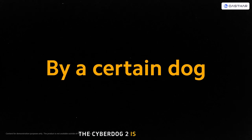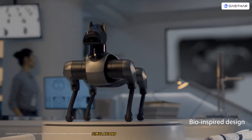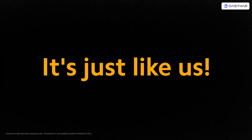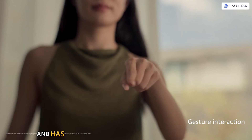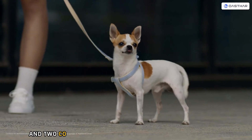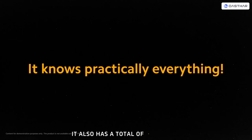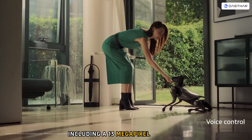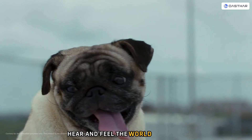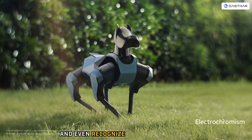The CyberDog 2 is more agile and intelligent than its predecessor, as it has undergone more than 30,000 AI simulations of real dogs for more natural and lifelike behavior. It runs on Ubuntu and ROS 2, and has a multi-brain system consisting of a main brain with an NX processor and two co-processors managing its secondary brains. It also has a total of 19 sensors, including a 13-megapixel AI camera and two fisheye cameras that enable it to see, hear, and feel the world around it. It can respond to voice commands and gestures, and even recognize faces and emotions.